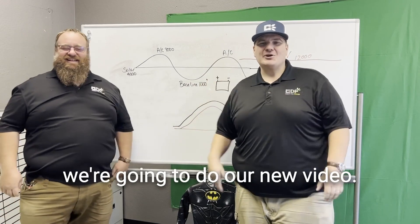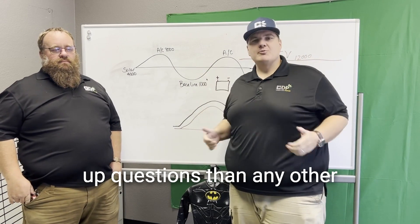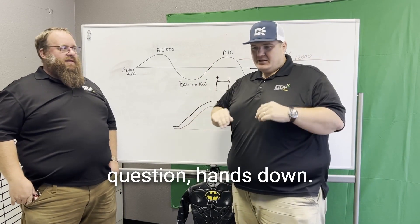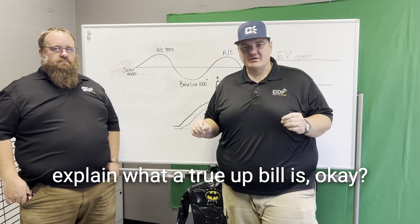Todd and Tate are back. We're going to do our new video — this one is about True Ups. We probably get more True Up questions than any other question, hands down. And we want to take a minute and explain what a True Up bill is.